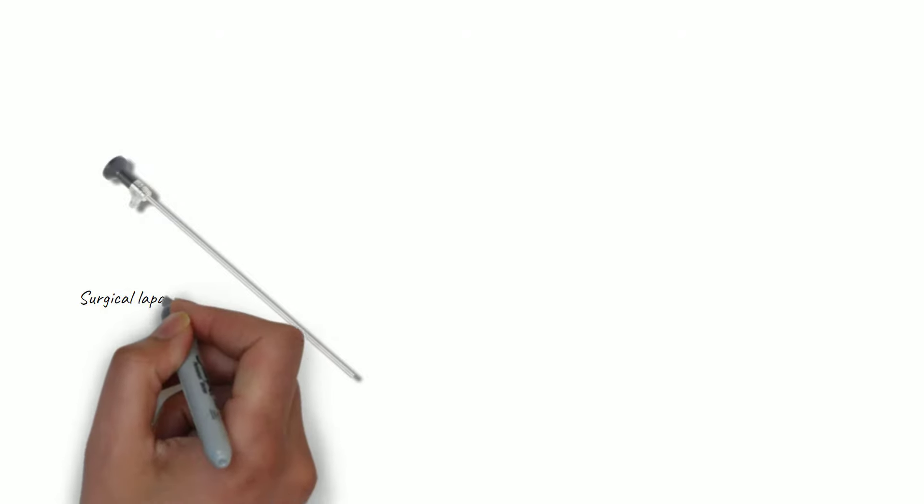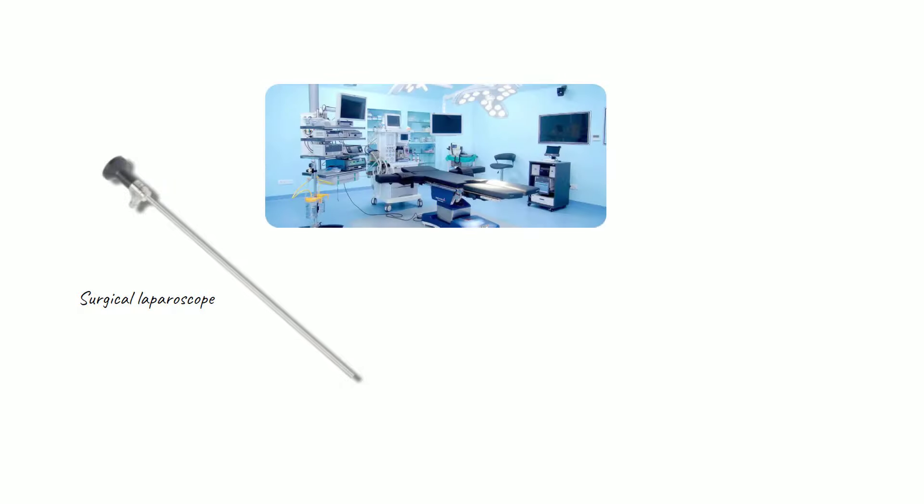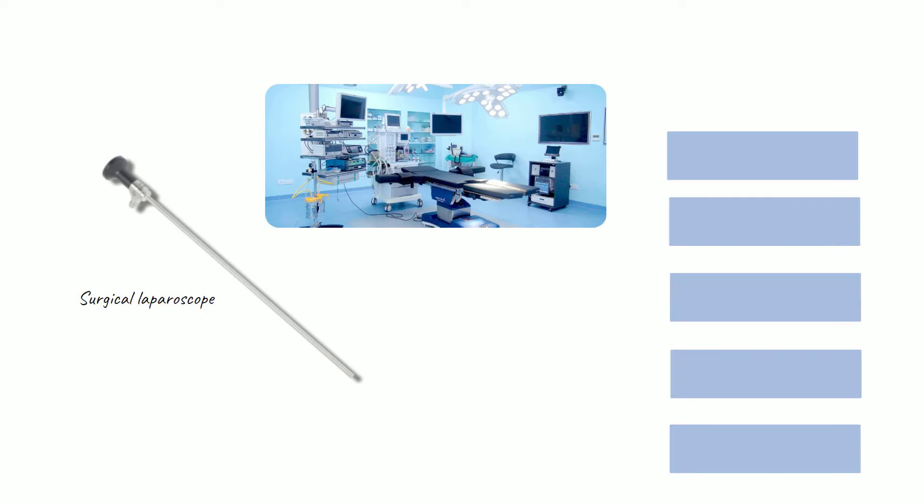Whenever possible, colon surgery is performed laparoscopically — that is, with tiny incisions in your abdomen where the surgeon inserts a specialized camera and light source. The image from the camera is displayed on monitors in the operating room. These cameras have evolved from standard definition to high definition to 4K and even 3D.